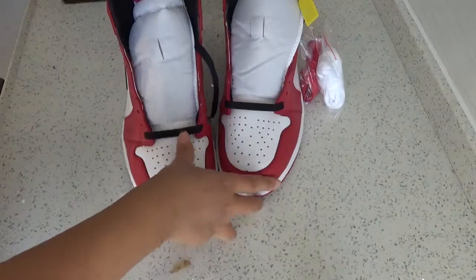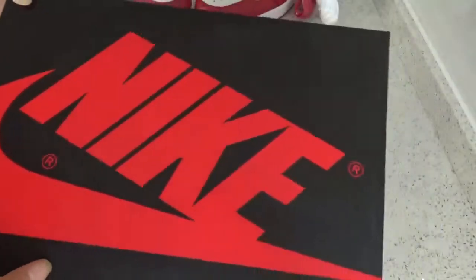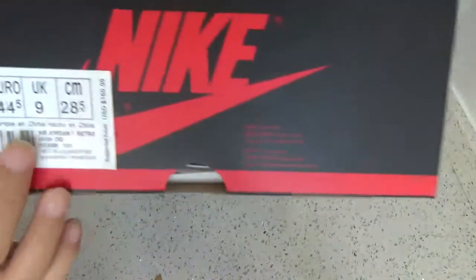Now here is our box. You can see — so very nice.